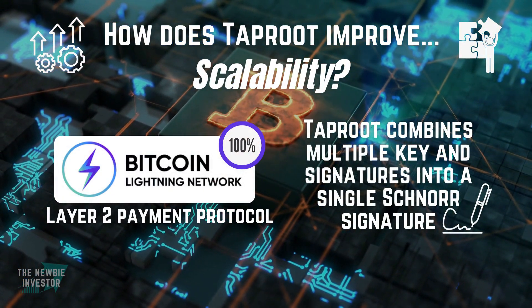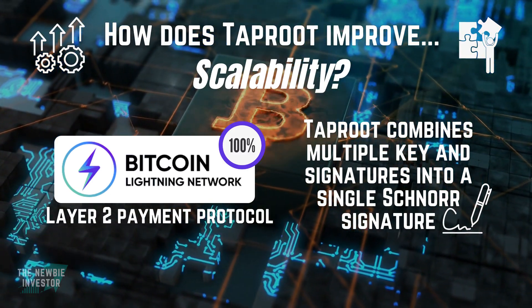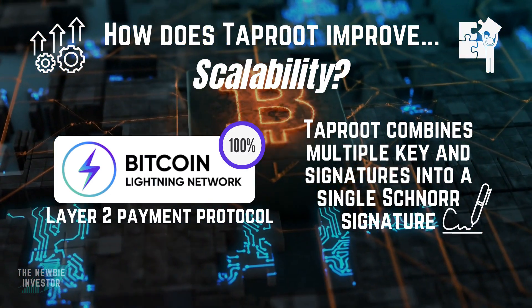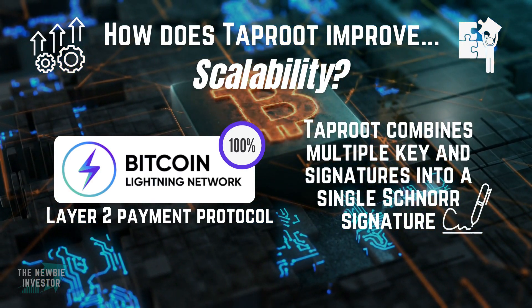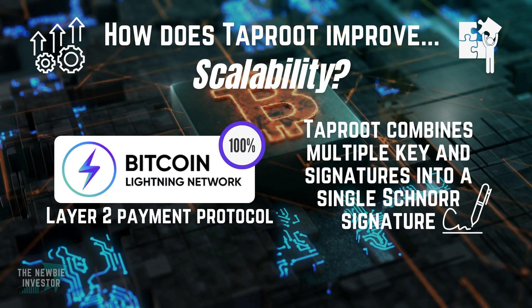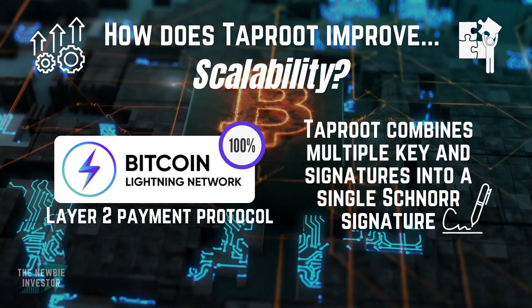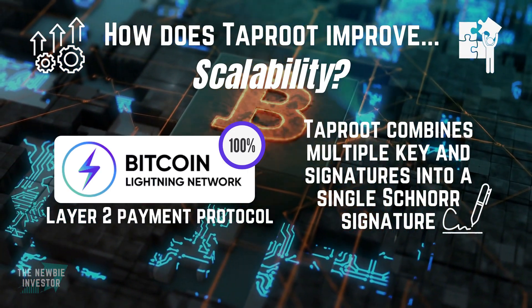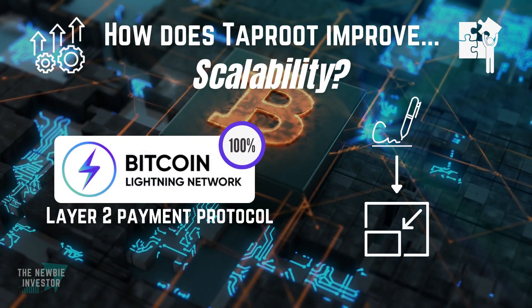Taproot will enable Bitcoin to take full advantage of the Lightning Network, and it will do that in a specific way. Essentially, Taproot aggregates all of the keys and/or multi-signatures that Bitcoin uses to perform transactions into a single dataset. Taproot achieves that by using something known as a Schnorr signature, which, to put it simply, allows you to combine multiple keys and signatures into one unique Schnorr signature. The main takeaway is that it helps to reduce the Bitcoin block space and therefore improve scalability.